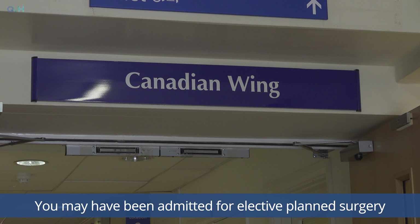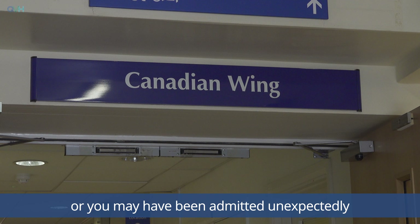We have two wards on Canadian Wing: Ross Tilly and Margaret Duncan. You may have been admitted for elective planned surgery or you may have been admitted unexpectedly as a trauma admission. This video is intended to prepare you for your stay on the ward and hopefully ease some of the anxiety that you might experience coming into hospital.